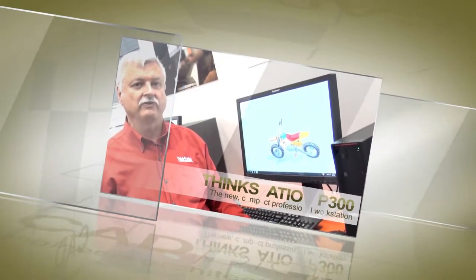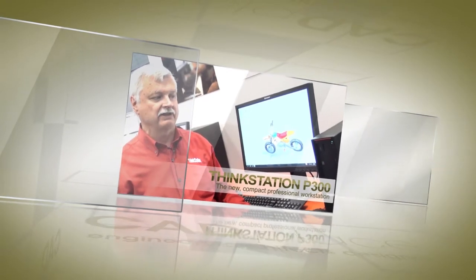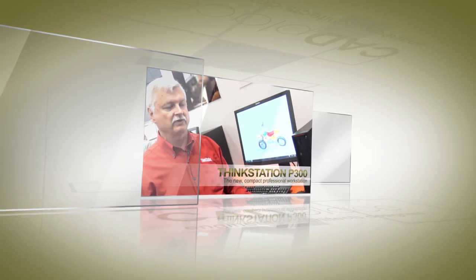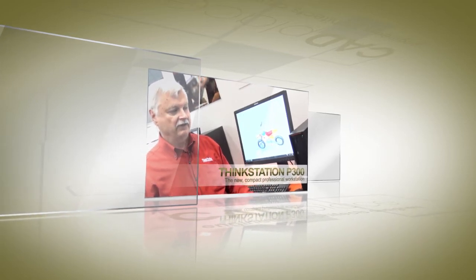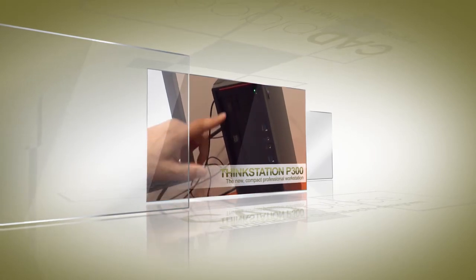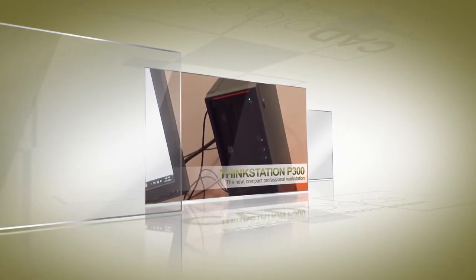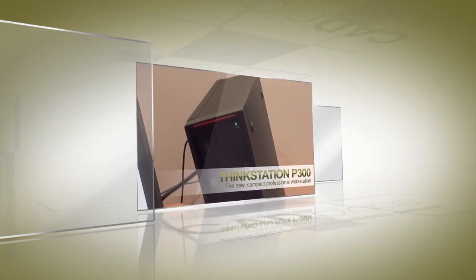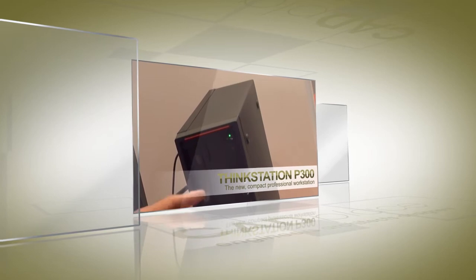It introduces some new unique features for us as well. Some new touch point indicators to let you know where to hold it or where to take it apart. Also, we introduced this thing we call the Flex Panel. You can get this with any type of interface that you want or can configure. So if you wanted to add a camera, for instance, to your workstation, you could get the camera interface in the front.